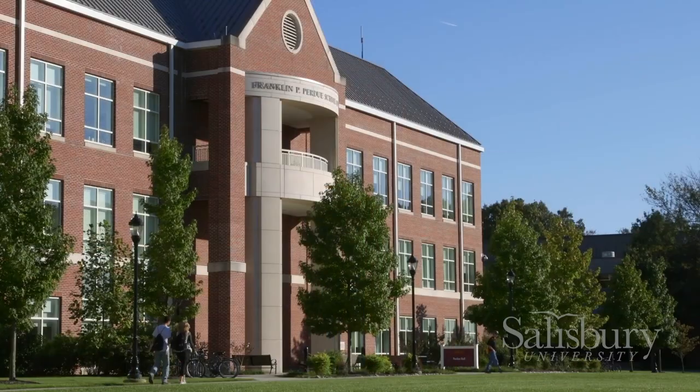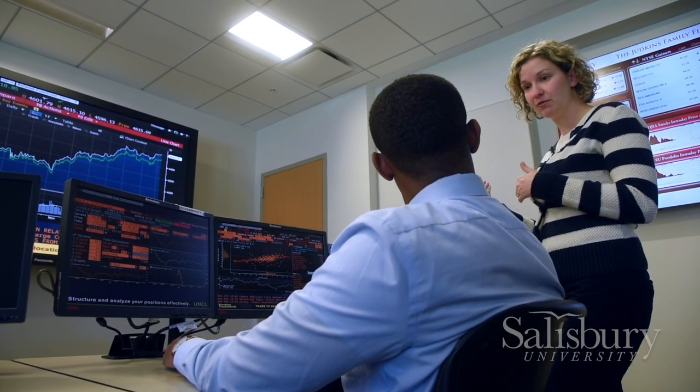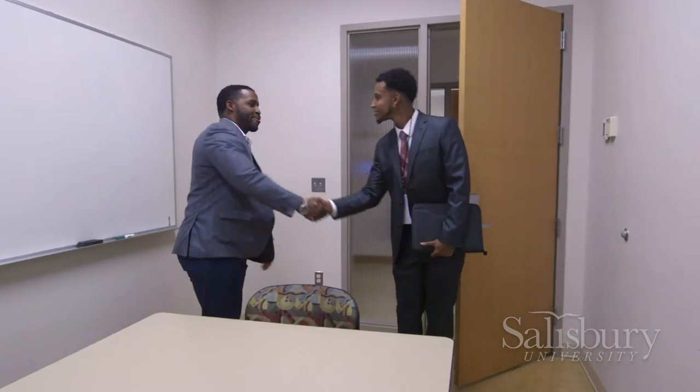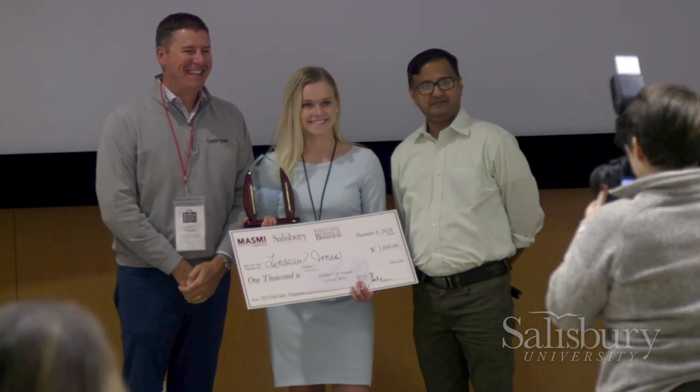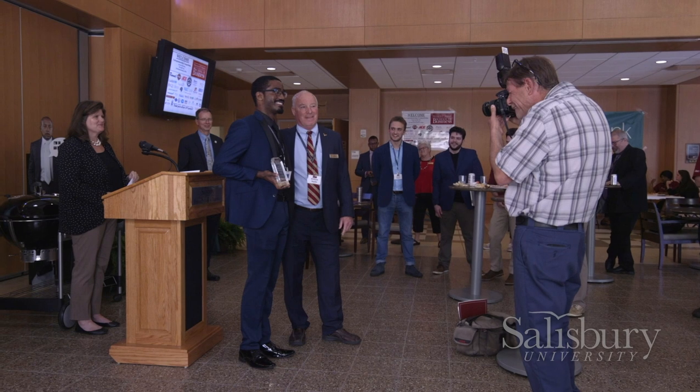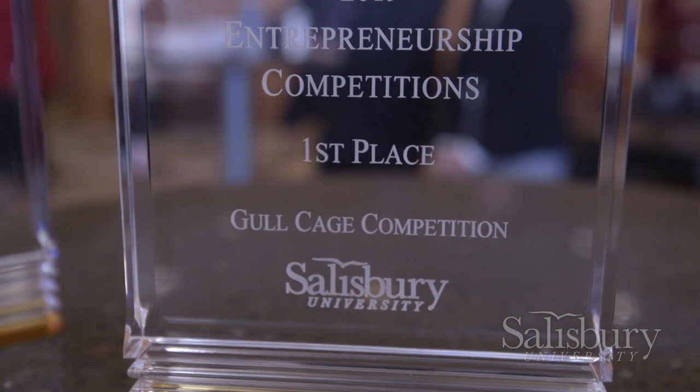Welcome to the Purdue School of Business. I am actually majoring in Management and this is my junior year, so I spend a lot of time in this building. Purdue School is home to eight different types of majors, which are all AACSB accredited. The school puts a major focus on entrepreneurship — every year, it awards tens of thousands of dollars in startup funds and scholarships to students who enter the entrepreneurship competition.